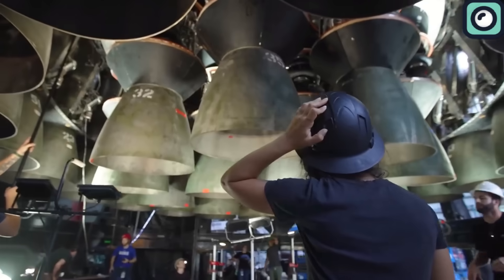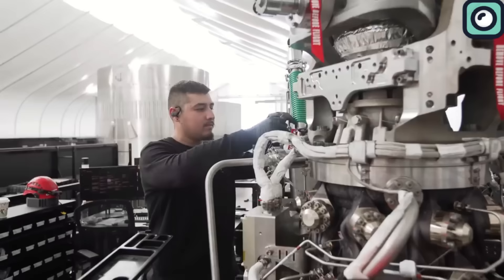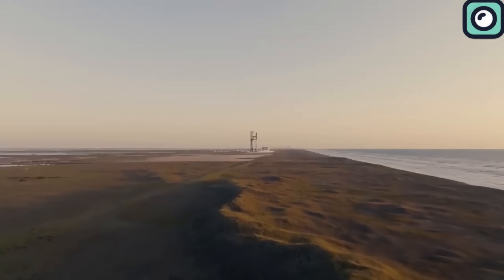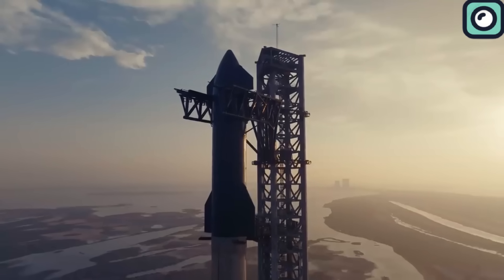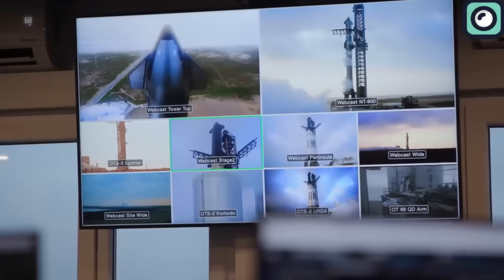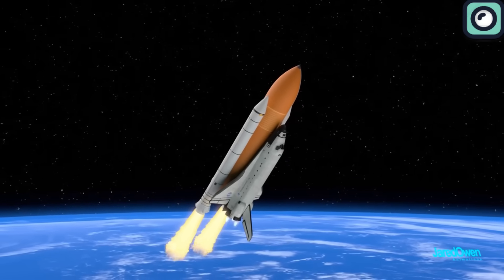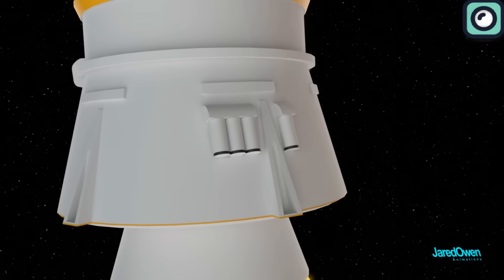Building a rocket isn't a walk in the park. There's a good reason behind the saying 'it's not rocket science,' because rocket science is tough and expensive. As expensive as rockets are, it's surprising to think that until SpaceX came around, we were using them in ways that weren't the most cost-effective. For a long time, one of the biggest mistakes was using these pricey machines just once and then discarding them.